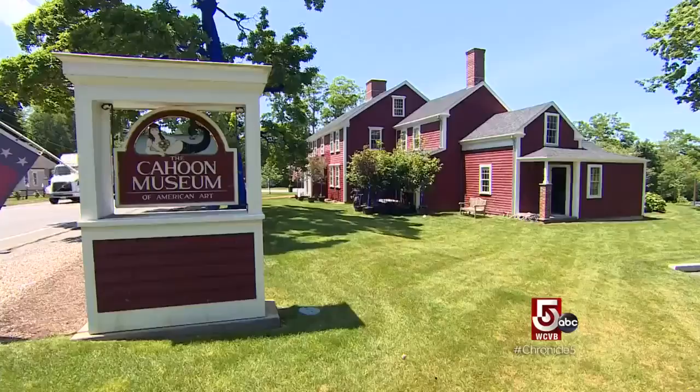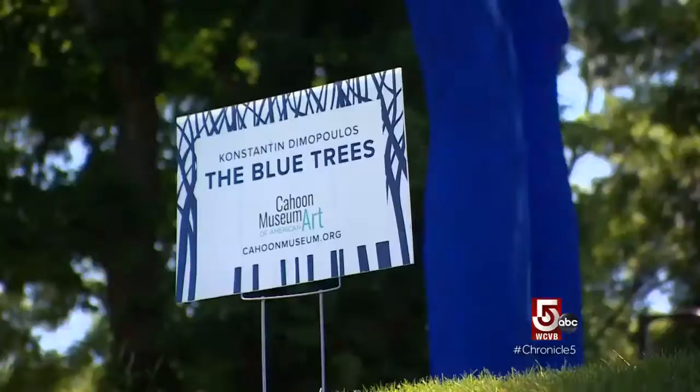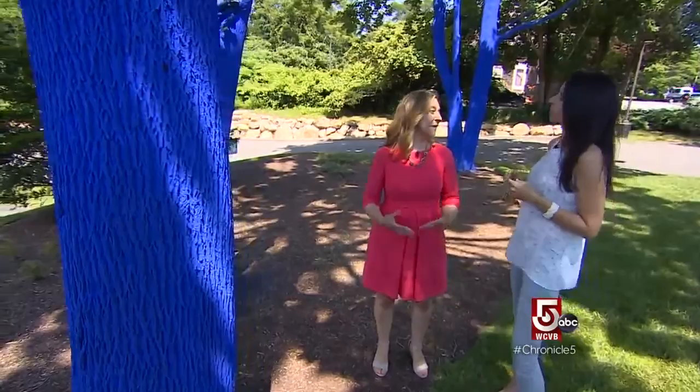A curious sight dotting the landscape outside of Cotuit's Cahoon Museum. We're asking the same question you are: what is up with these blue trees? This is an environmental art installation by the artist Constantin Demopolis called The Blue Trees. He's drawing attention to global deforestation and the importance of trees in our local environment. The artist uses an environmentally safe pigment — essentially a watercolor that will eventually wash off over time — safe to animals, trees, people, and the water.